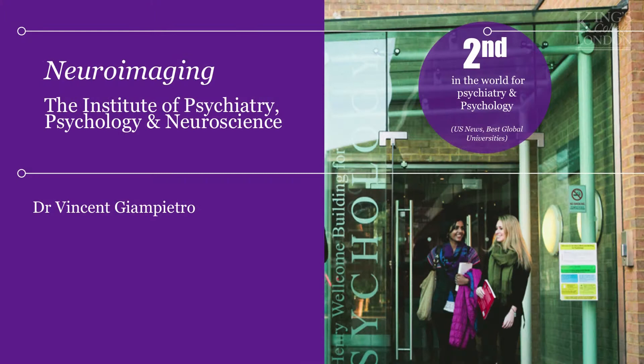My name is Vincent. I'm the course leader for the MSc Neuroimaging. We are working together with Jais and Eamon — we're part of the same division, the division of neuroscience, but we're the more techie course.